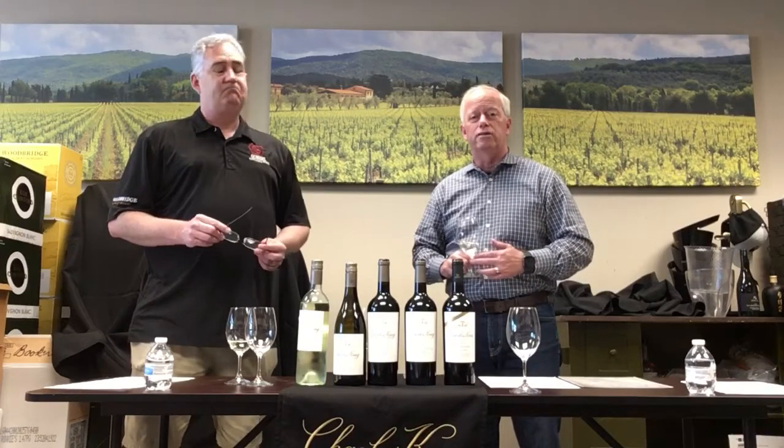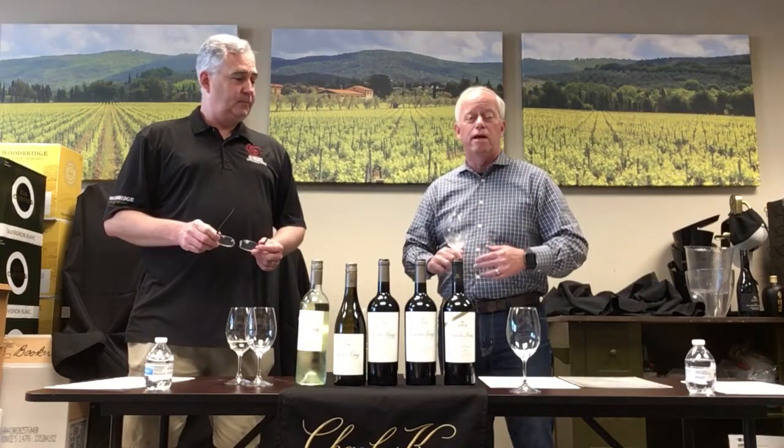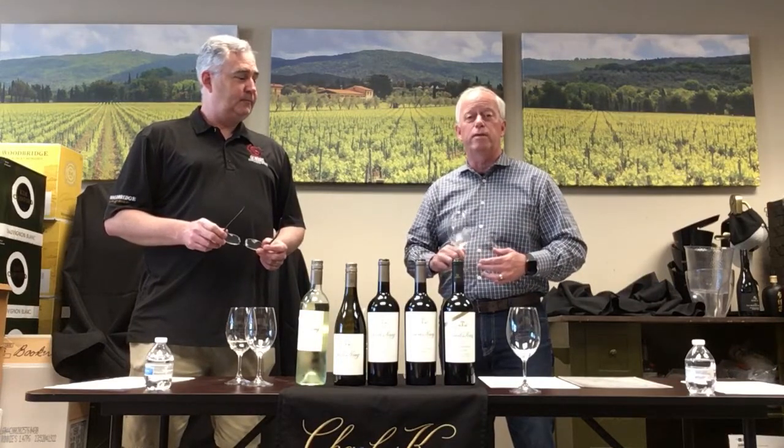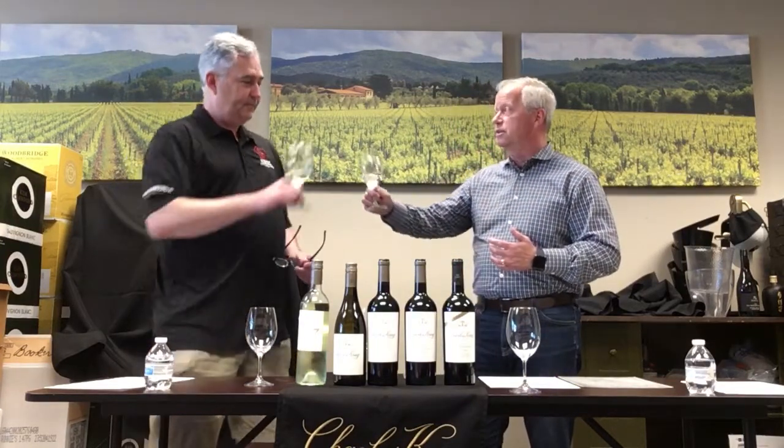What did you bring today? We brought the current vintages of all our top-selling wines from Charles Krug. We're going to taste through these, give you a little history about the winery, talk about some details about the wines, and then you'll have the opportunity to come in and purchase them or even try them. You've already got the Sauvignon Blanc in the glass — cheers, we're happy to be here.